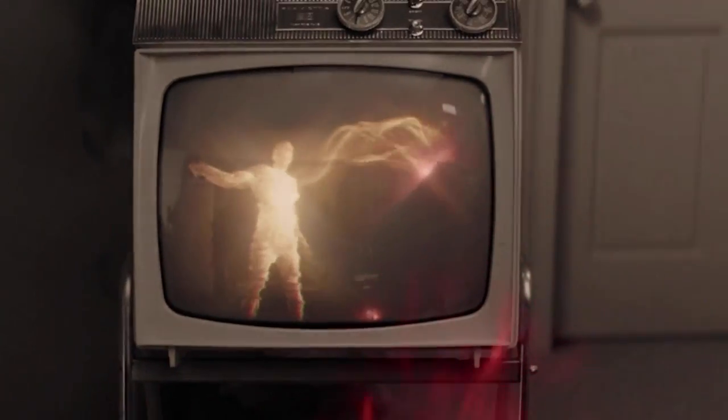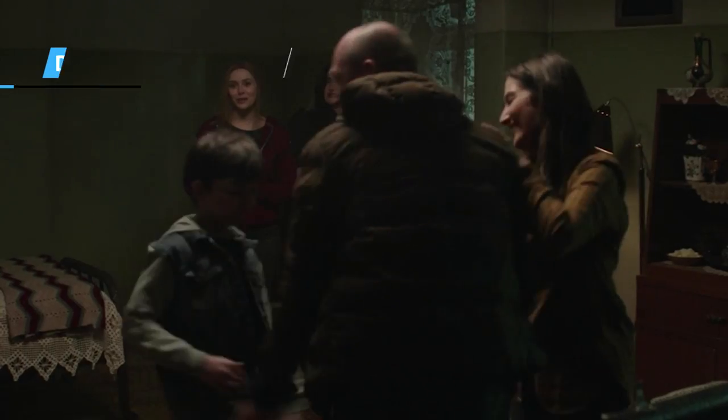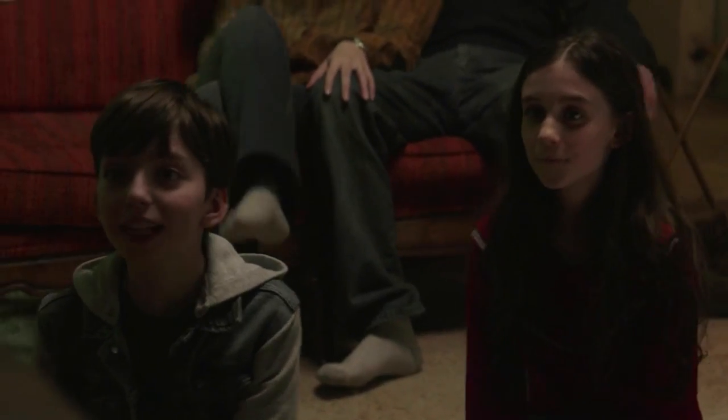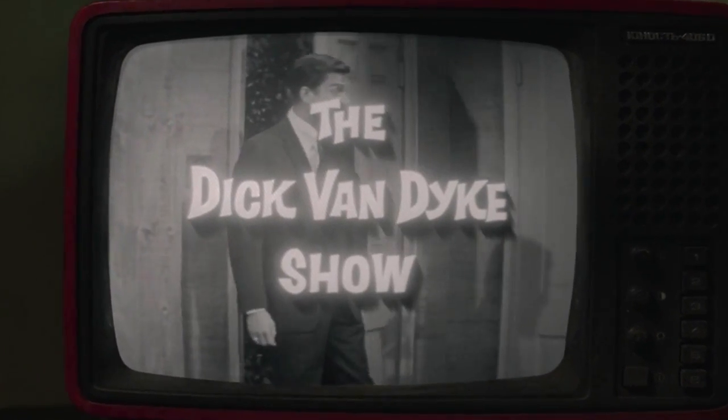WandaVision's eighth episode did a lot to explain the mystery at the heart of the MCU series — namely, why did Wanda make herself the center of a strange, surreal sitcom? In Episode 8, Wanda is made to see the night her life was ripped apart in Sokovia. Moments before a fateful explosion, she and her family are watching her favorite episode of The Dick Van Dyke Show, Season 2's 'It May Look Like a Walnut.'